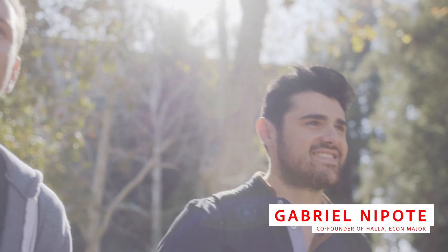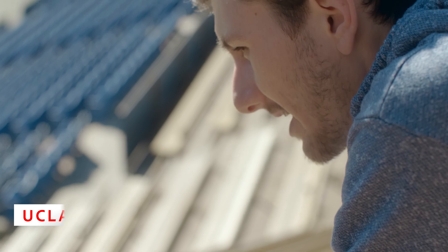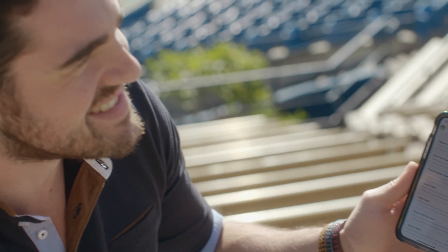I'm Gabriel Nepoti, and I go to UCLA. My name is Samuel Hauser, and I'm a communications major, and there's five of us who work on Holla. I'm the lead designer, and Gabriel is the front-end developer.